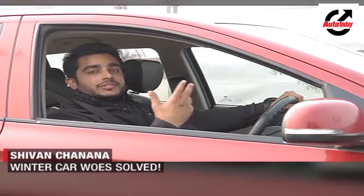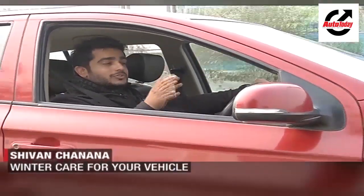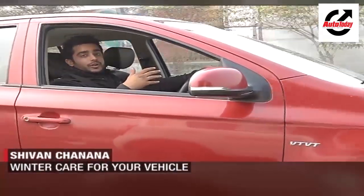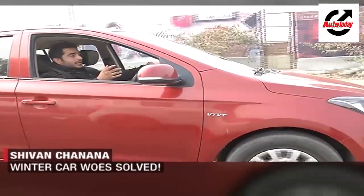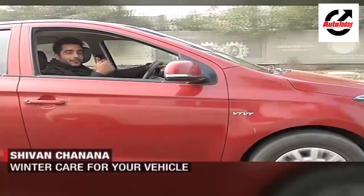So this was just a short list of things to look into to prep your car for winter. And if you have checked all these points, you can rest assured that the next time you go for a long drive in winter, at least your car won't have any performance issues. I'm Shivanchana, signing off — I'll see you next week.